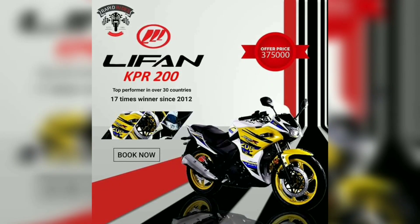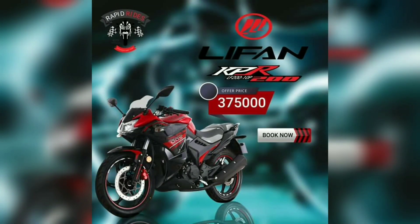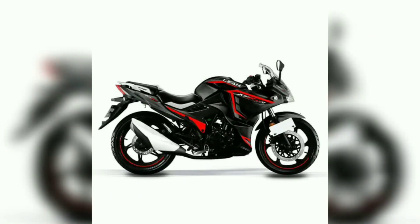The bike price is 375,000 rupees, with a booking price of 360,000 rupees. The bike is available in Pakistan. The three color options are: the MotoGP edition in yellow and white combination, the red and black combination, and the all-black color with red accent lights.